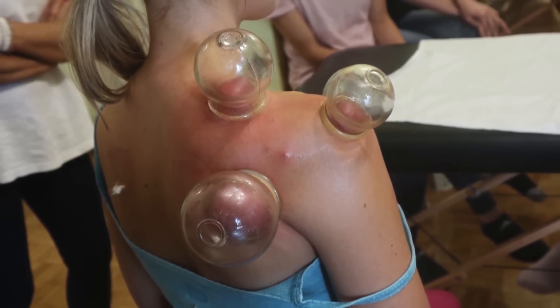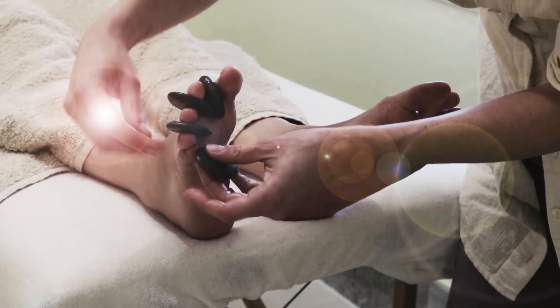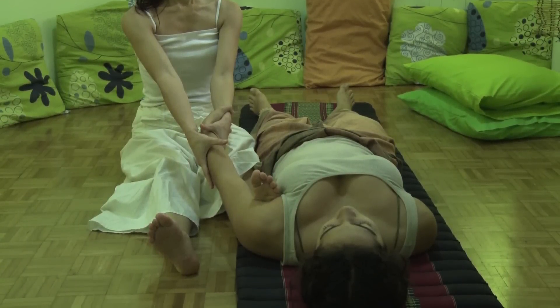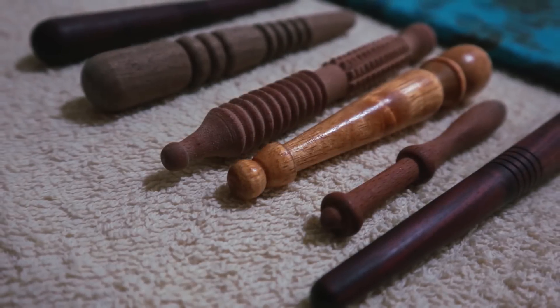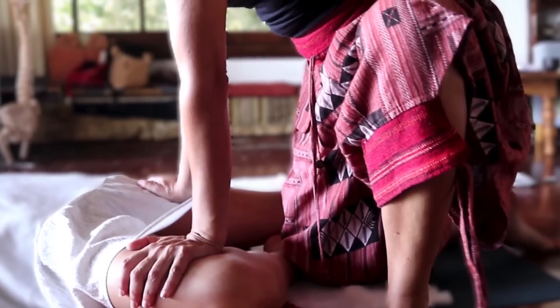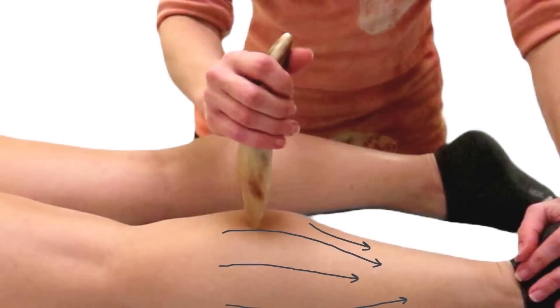Let's start with the basics. In physics, force is any interaction that, when unopposed, will change the motion of an object. In massage, force is the pressure we apply to the client's tissues. Pressure, on the other hand, is force distributed over an area. Understanding the difference is vital. Applying too much force over a small area can cause pain and tissue damage, while distributing the force over a larger area can provide a more comfortable and effective treatment.